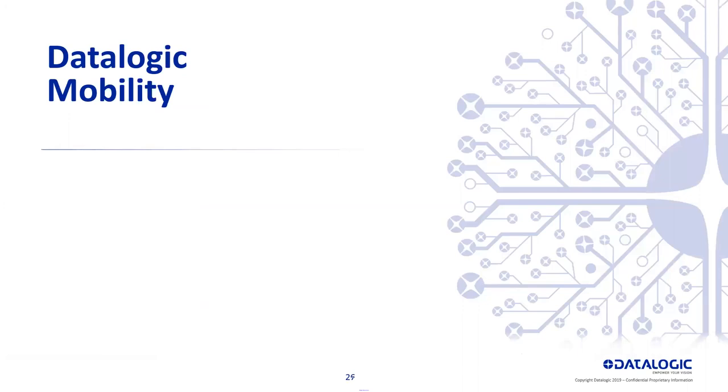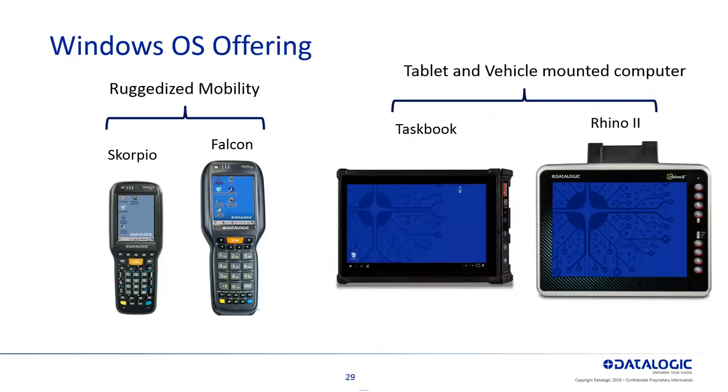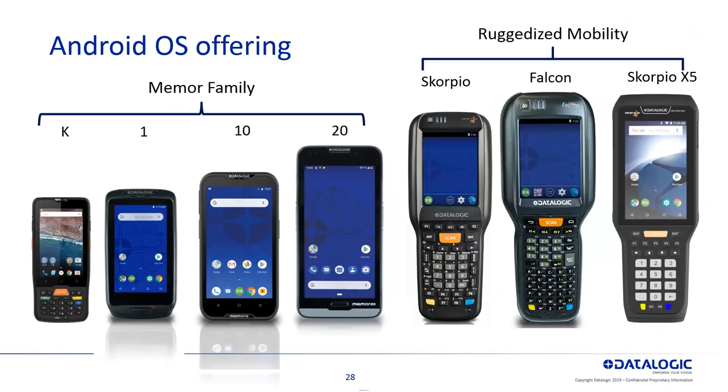Moving on to the mobility products — the mobility offering from DataLogic. These all have a barcode scanner built into the top of them. You have the Memor family, which is the entire Android OS offering: the Memor K, 10, 20, and then the rugged Skorpio, Falcon, and the brand new Skorpio X5 to be released in about a month or two. All are based on Android operating systems with barcode readers built in to do traceability with a full OS and interface.